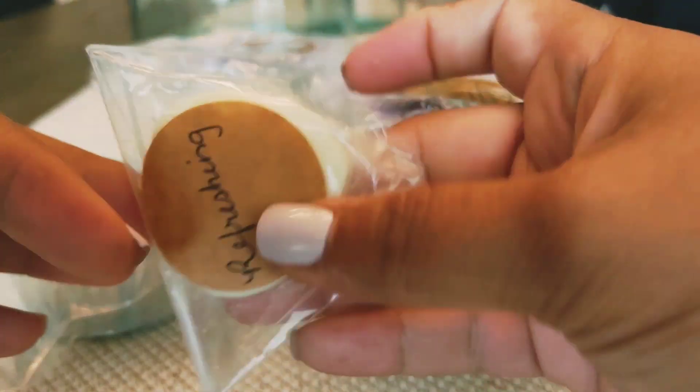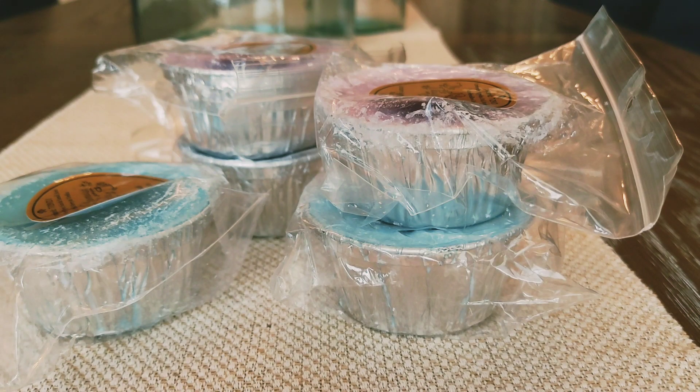And then the last sample I got is Refreshing. This is nice — it smells really sweet and candy-ish. Maybe there's some lemon in this. It's really bright. It kind of smells like Mountain Dew or something. I really like that.